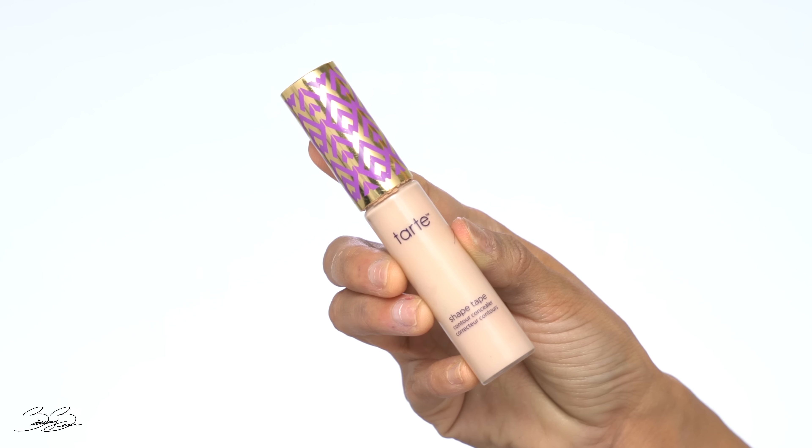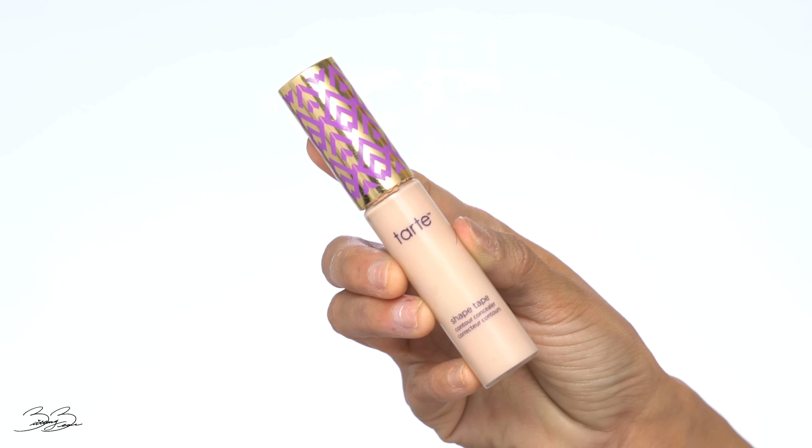I'm going to start by priming my eyelids. I'm going to be using a concealer for this — my Tarte Shape Tape — and I'm going to be applying just a little dab on both sides.